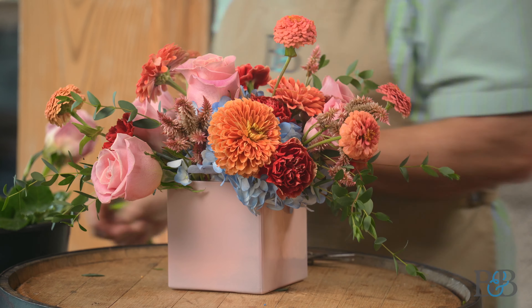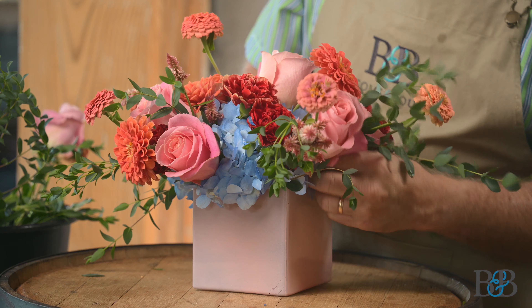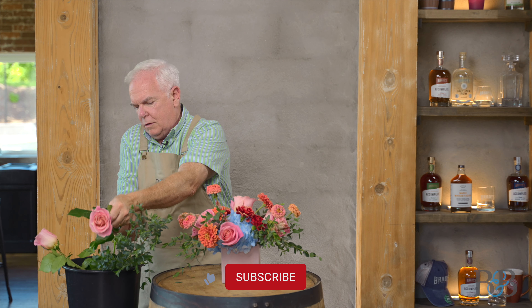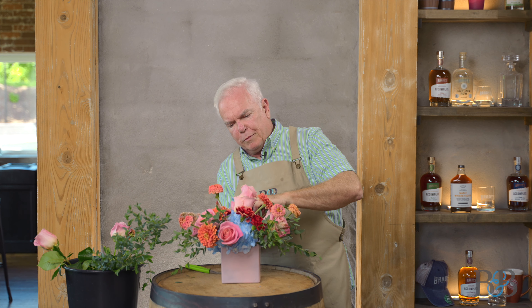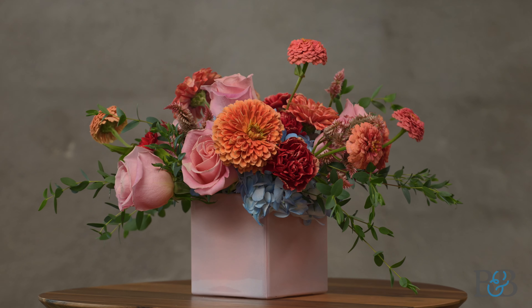Maybe a couple more snips of some greenery and I think we'll just about have this ready to go. Let's give it a quick spin — it needs a little bit of greenery in the front. You'll notice that I'm working in the bucket today because I don't want to treat their beautiful facility here like I do my workroom where I just throw stuff on the floor. I figured I'd be a little kinder to our host. And we're going to do one more rose right here in the front. You can see this really does go together pretty quickly — the prep is quick because you're using one of your flowers as the mechanic.